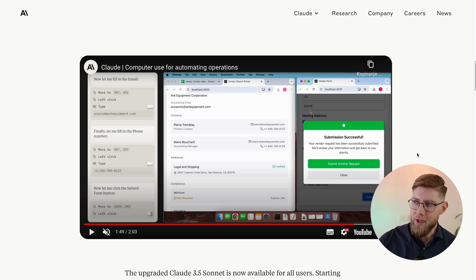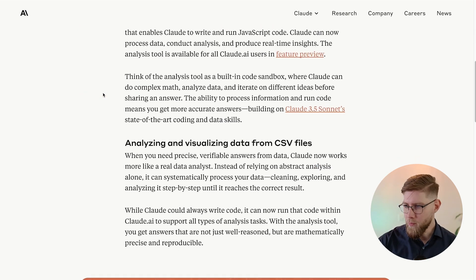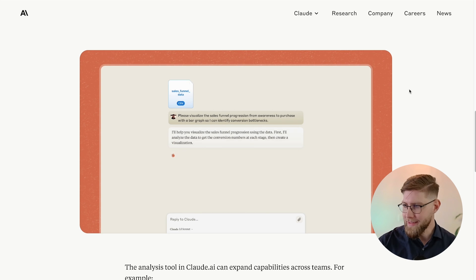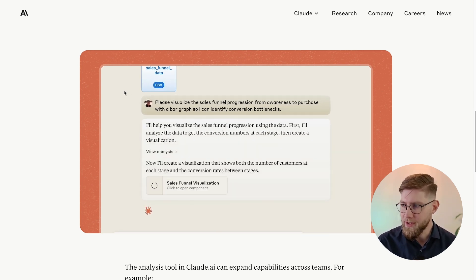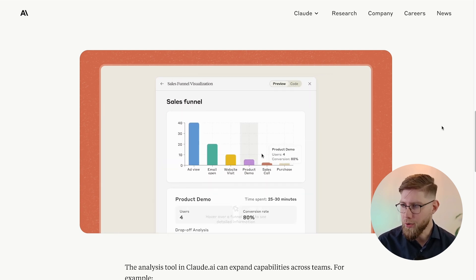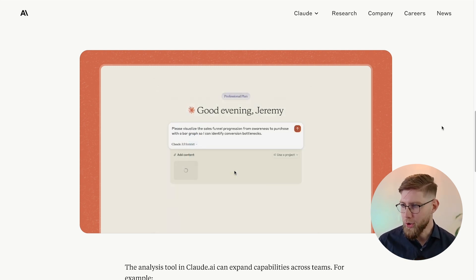Here I also want to share another thing from Anthropic — this is not all from them this week. They're introducing the analysis tool in Claude AI, which allows us to analyze and visualize CSV files. For example, with sales funnel data and the prompt 'please visualize the sales funnel progression from awareness to purchase with a bar graph so I can identify any bottlenecks,' Claude creates the graph which we can then analyze. A lot of new stuff from Anthropic this week.